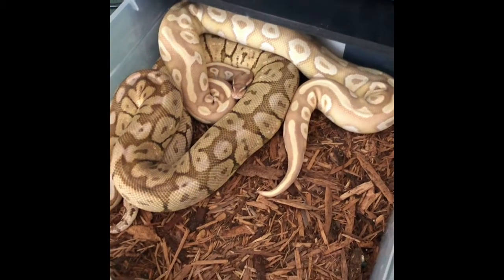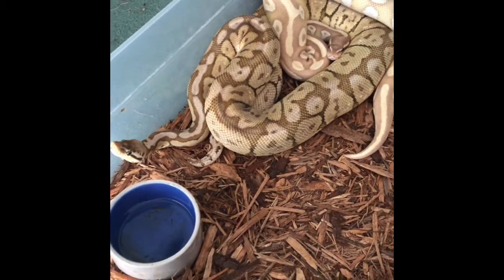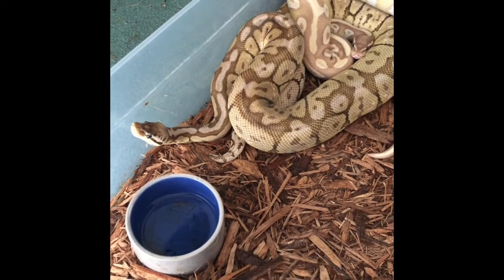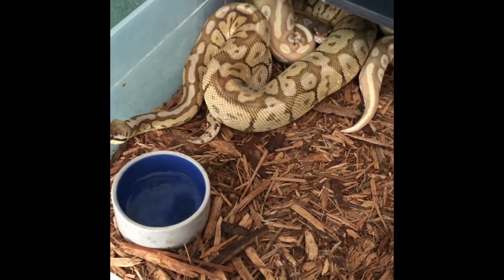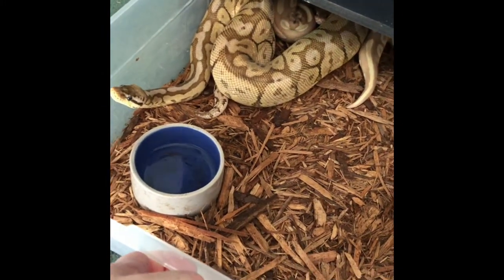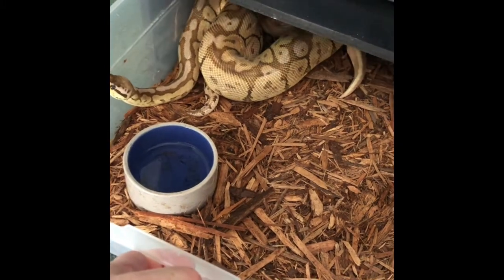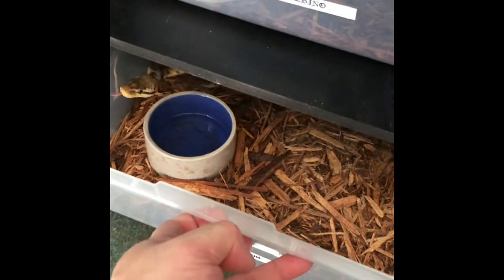Finally, banana mojave Octavius is in the tub with Morticia, my black widow — there you see her looking up. That is going to be a cool pairing and hopefully a cool clutch. Just enjoying all my snakes, of course.